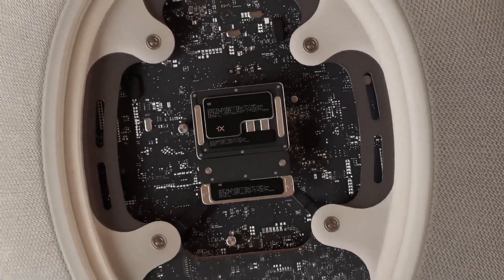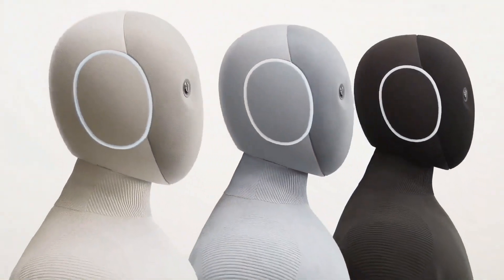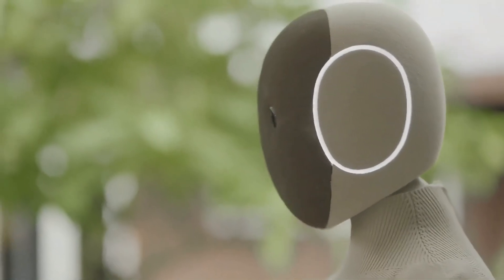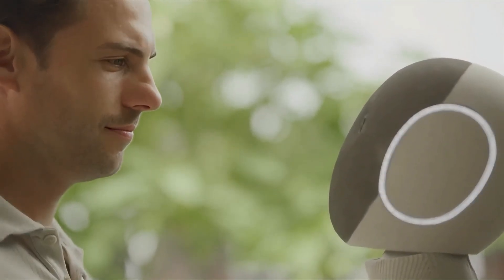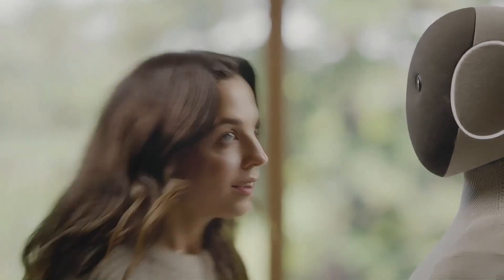Neo uses advanced vision AI to understand spaces, recognize faces, and adapt in real time. From carrying groceries to helping the elderly, this is the first robot made to live with you, not replace you. Imagine waking up and your robot has already brewed your coffee. That's Neo — a $20,000 step into the future.